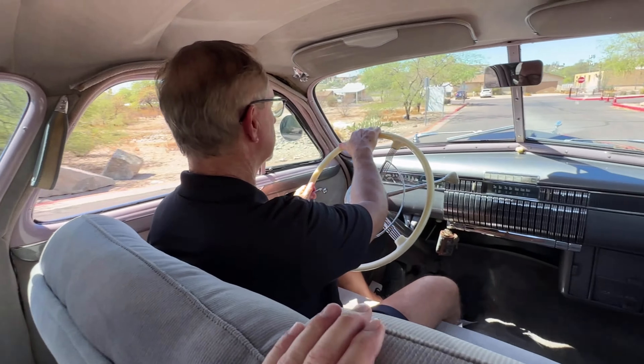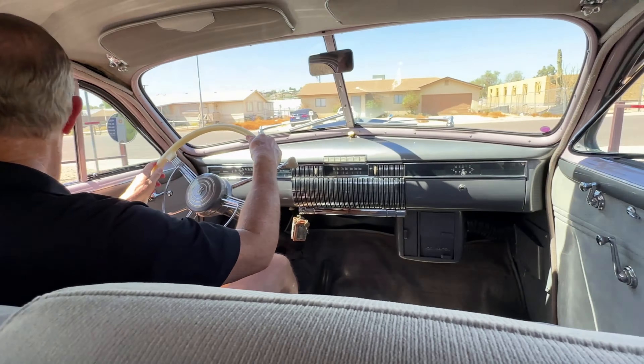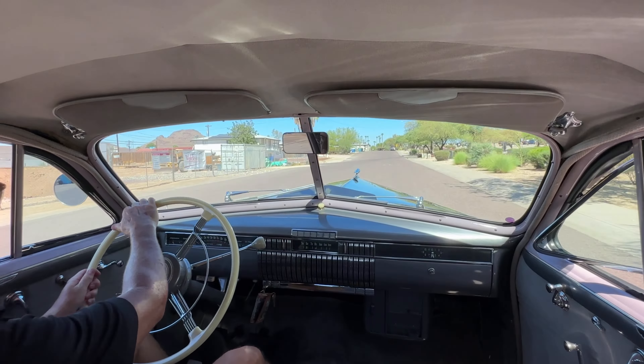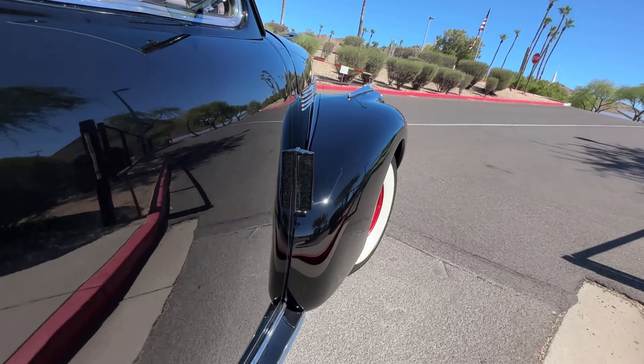This is a Bedford cord upholstery, very nice quality. The car runs amazingly well. That's a 322 cubic inch L-head V8. It's a 3-speed column shift manual transmission with synchros for second and third gear.